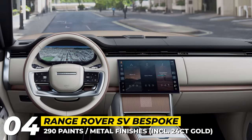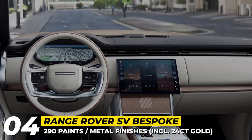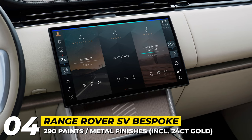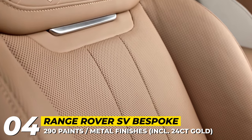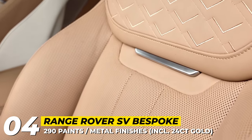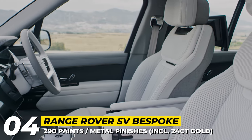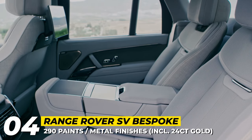The cabin boasts the new Pivi Pro infotainment with a 13.1-inch floating display, Amazon Alexa, and Land Rover voice control. According to the company, opting for the new SV Bespoke service gets you an offline or online one-on-one consult with experts who will guide you through their options and help you create a one-of-a-kind Range Rover perfectly suited for your own lifestyle and taste.